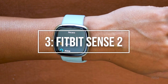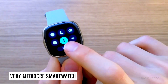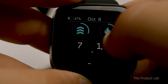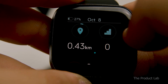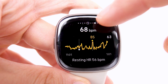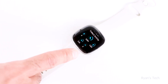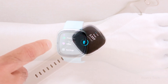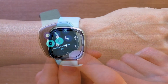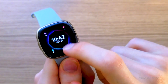The Fitbit Sense 2 is a strong health watch but a very mediocre smartwatch. It works great as a heart rate monitor and sleep tracker, and boasts features like ECG for the detection of AFib and SpO2, which is linked to sleep tracking for the detection of sleep disorders. There is a lot to enjoy with an electrodermal activity sensor for stress detection and even a temperature sensor included. With GPS and support for Strava, it's also no slouch when it comes to fitness.